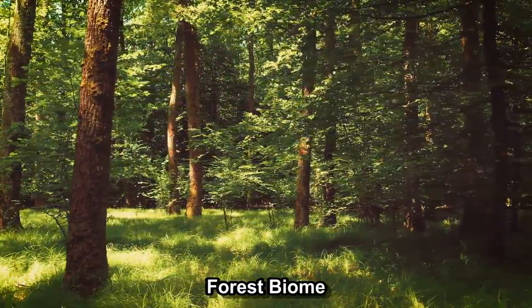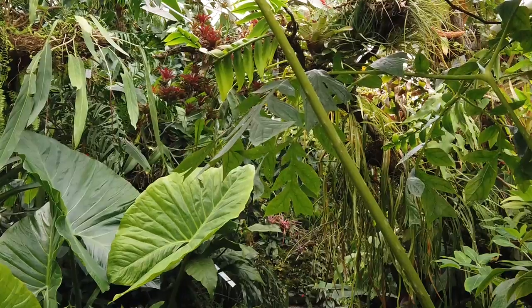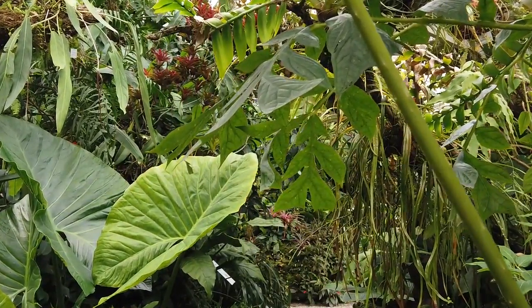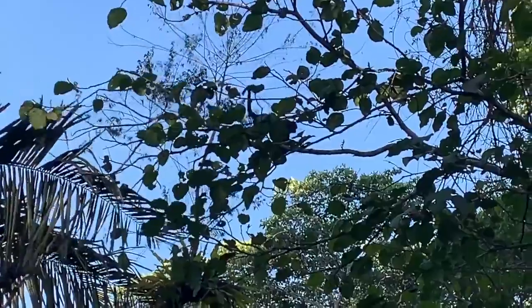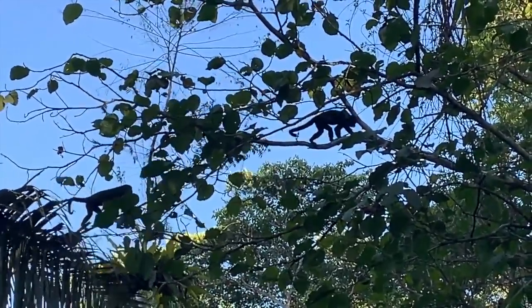The forest biome is one of the major types of biomes found on Earth, where there are lots of trees and plants. It's really important for the planet because it helps keep the climate right, protects the soil, and supports many different kinds of animals.